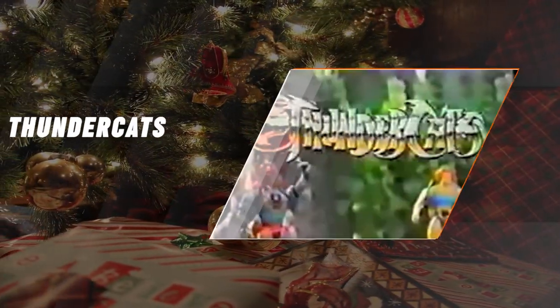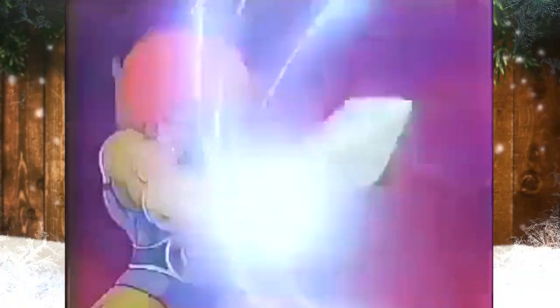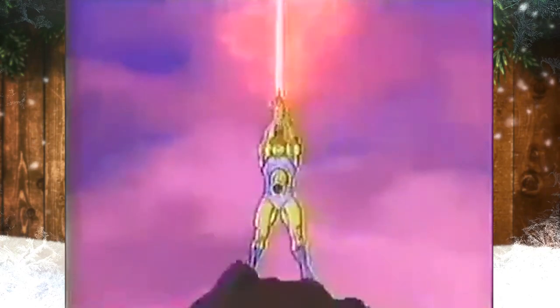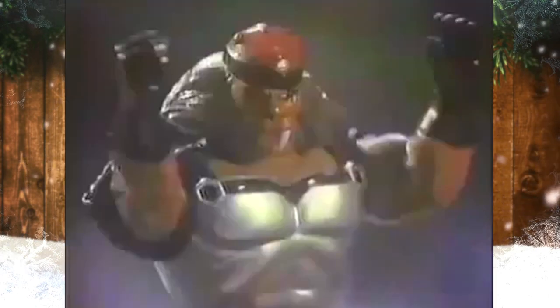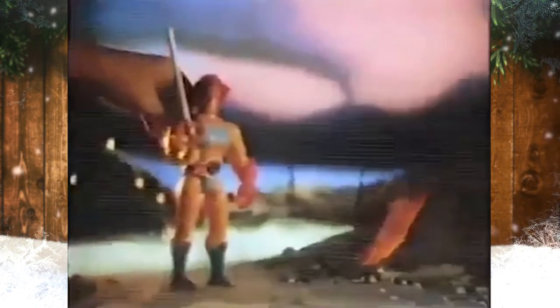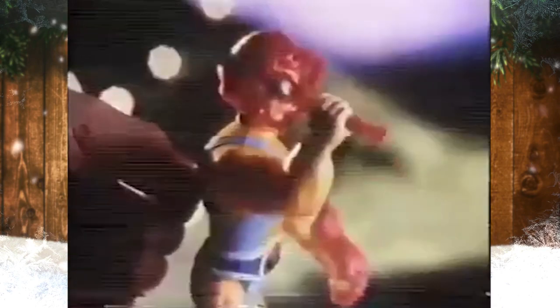ThunderCats. ThunderCat toys were based on the animated television series running from 1985 to 1989. One of the most remarkable and novel aspects of the ThunderCat toys created by LGN was the presence of battle-matic action — a feature that made each toy perform a certain action when a lever was pressed, greatly increasing their playability and popularity among children.